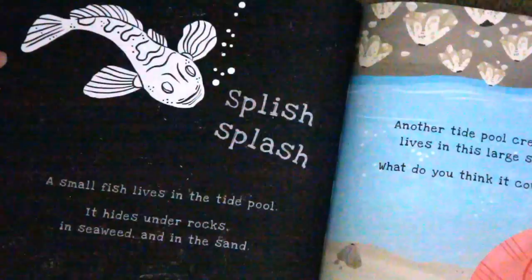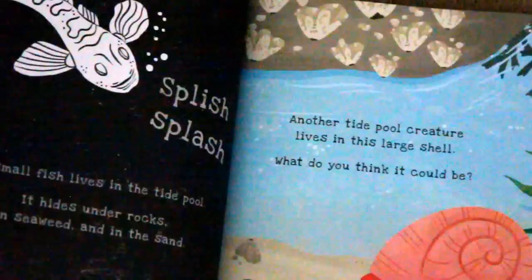Splish splash, a small fish lives in the tide pool. It hides under rocks, in seaweed, and in the sand.